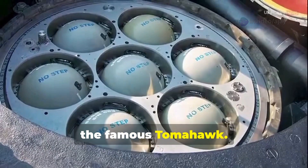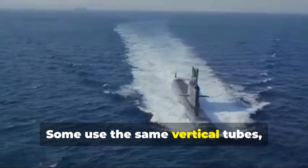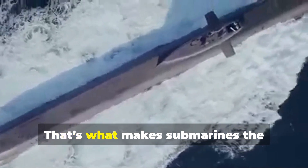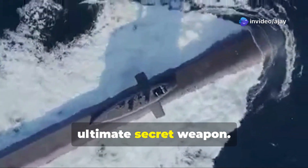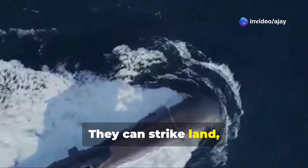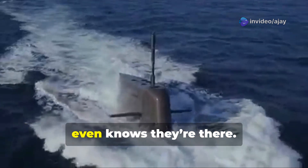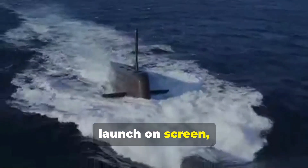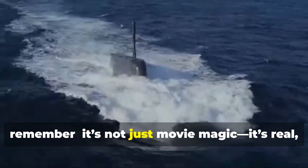But subs don't just launch ballistic missiles — many can fire cruise missiles too, like the famous Tomahawk. Some use the same vertical tubes; others launch from modified torpedo tubes. That's what makes submarines the ultimate secret weapon: they can strike land, ships, or even other subs, often before anyone even knows they're there.